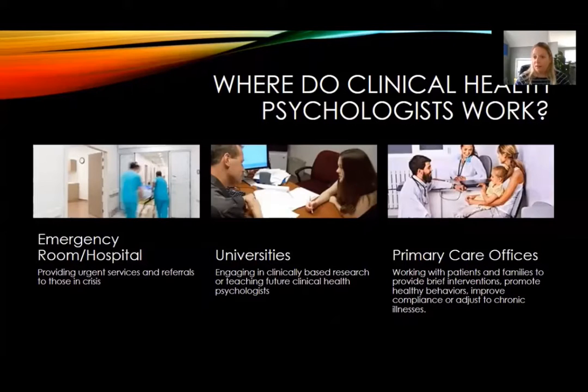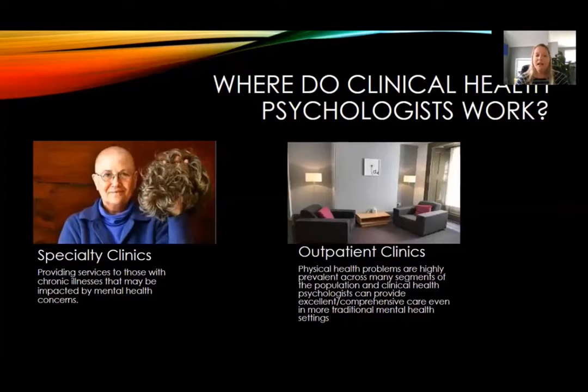You may also be wondering where a clinical health psychologist works. It could be providing urgent services or referrals to those in crisis through a hospital setting or an emergency room. It could be working in universities doing research or training clinical health psychologists. It could be working in a primary care office providing brief interventions, improving compliance, or helping individuals adjust to chronic illness. Clinical health psychologists can also be found in specialty clinics, cancer treatment centers, pain clinics, and women's health clinics, to provide specialized care to individuals whose chronic illness may impact their mood.